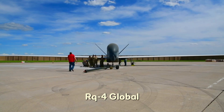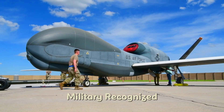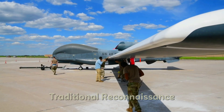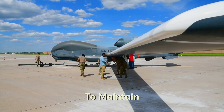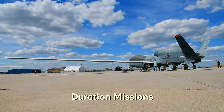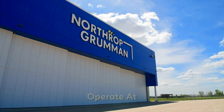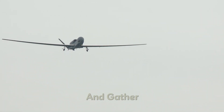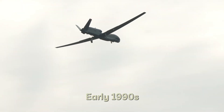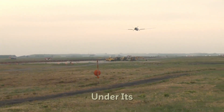The story of the RQ-4 Global Hawk begins in the 1980s, at a time when the US military recognized a growing need for more effective, long-range surveillance capabilities. Traditional reconnaissance aircraft were too expensive to maintain, often vulnerable, and lacked the endurance needed for long-duration missions. The solution came in the form of an unmanned aerial vehicle that could fly for extended periods, operate at high altitudes, and gather crucial intelligence without putting human lives at risk. In the early 1990s, the US Department of Defense initiated the Global Hawk program under its DARPA initiative.